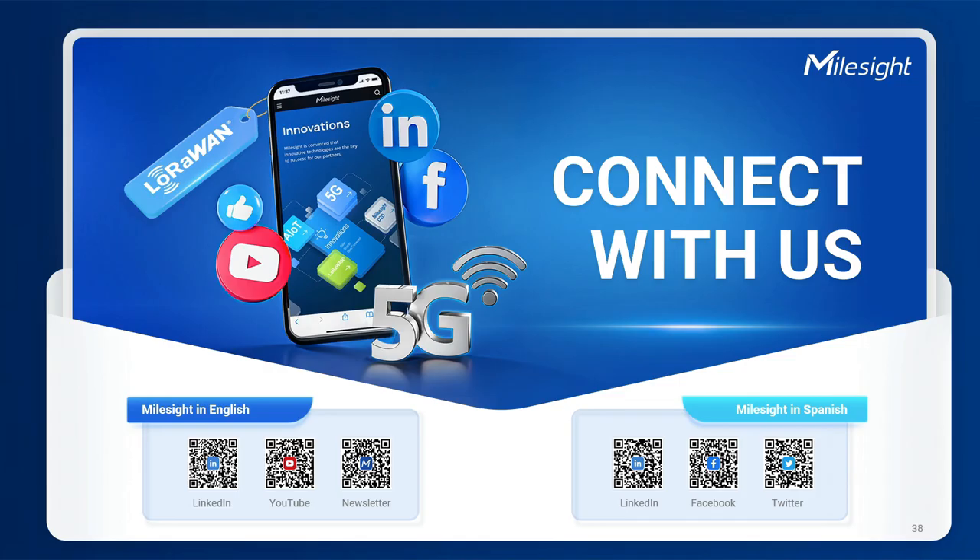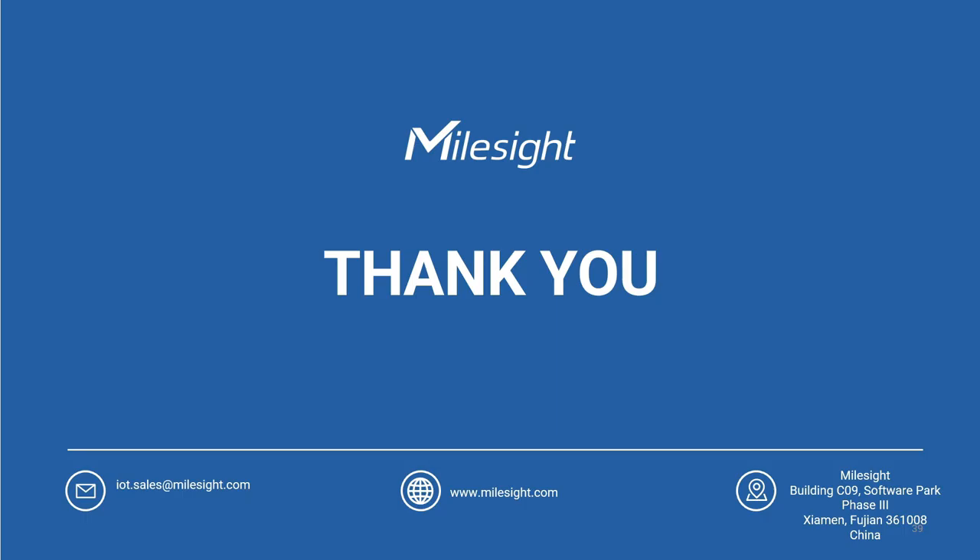For more Milesight insights, please keep following us on our social media. Thank you all for your attendance today, and I hope today's introduction will help you better understand Milesight's product planning for the upcoming months. Hope you found it worthwhile. See you next time. Bye.